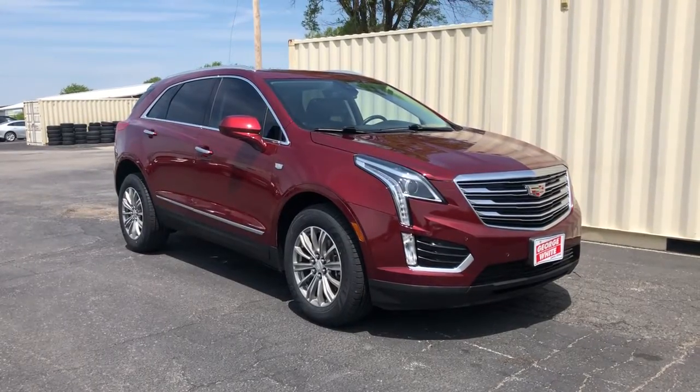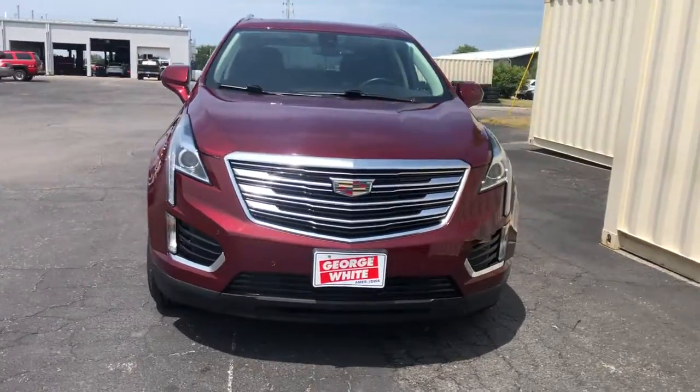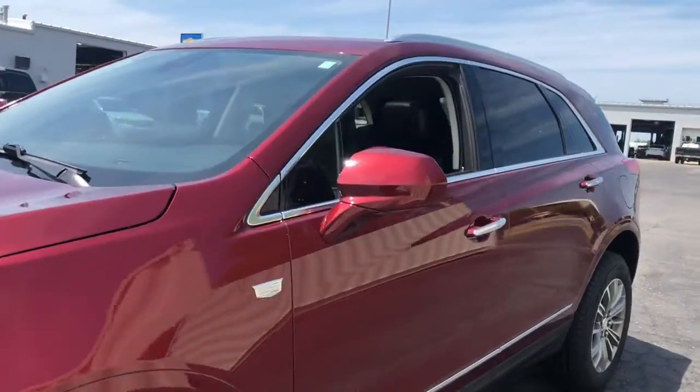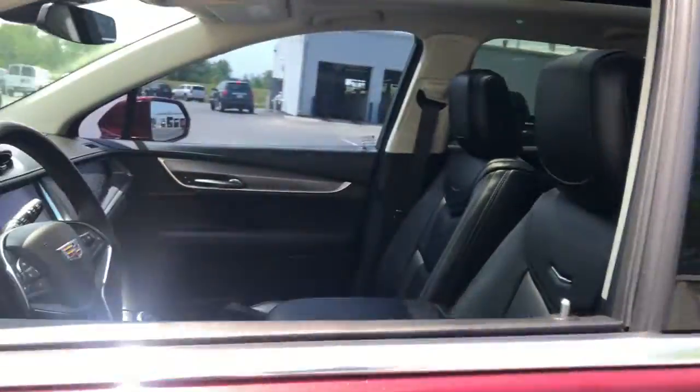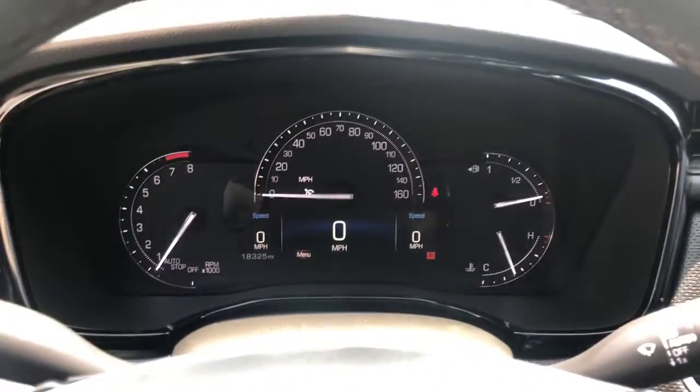Here is a wonderful 2017 Cadillac XT5. This vehicle is an outstanding buy with fewer than 20,000 miles on the odometer. The Cadillac XT5 — the refined luxury crossover that's designed to meet any challenge the road has in store while keeping you safe and connected.